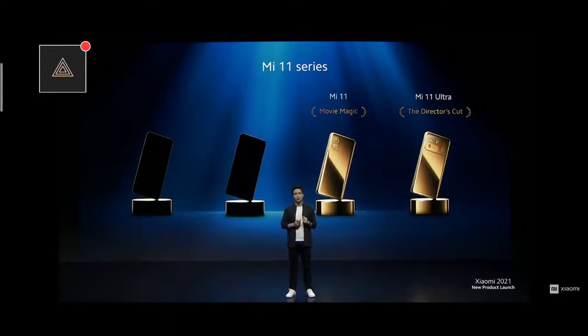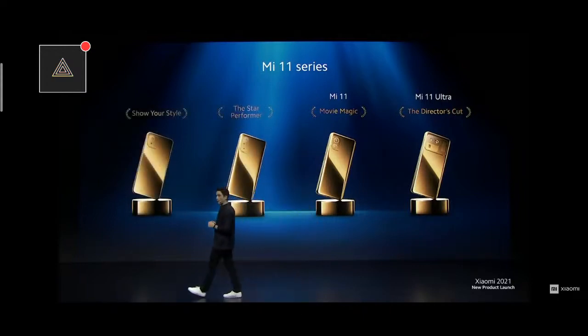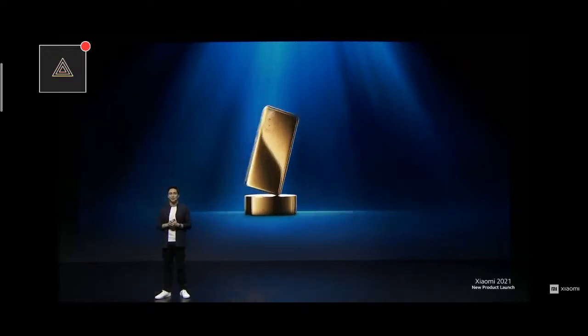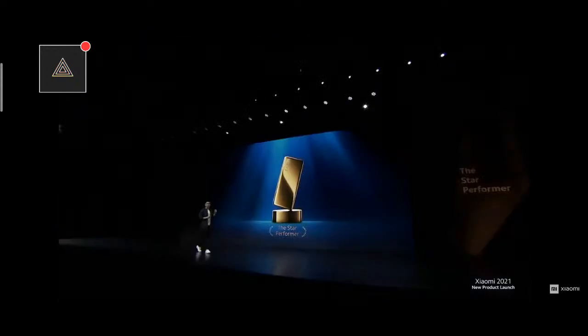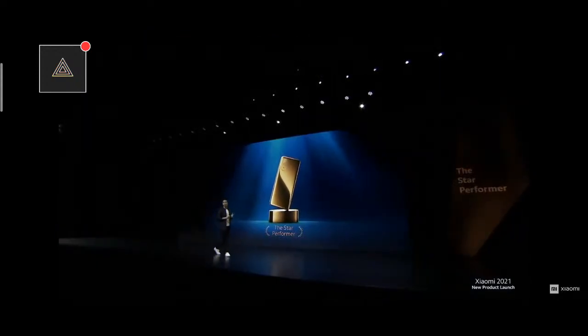Alongside our Mi 11 Ultra and Mi 11, we're going to be introducing a new Star Performer and one final device that's really going to let you show your style. But first, let's start with the Star Performer. This is our best in-segment value for performance.